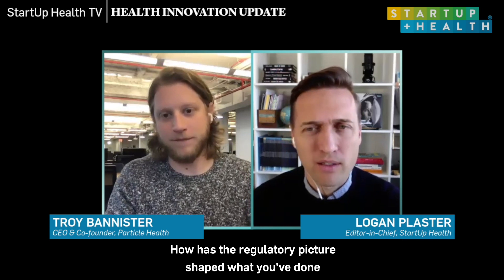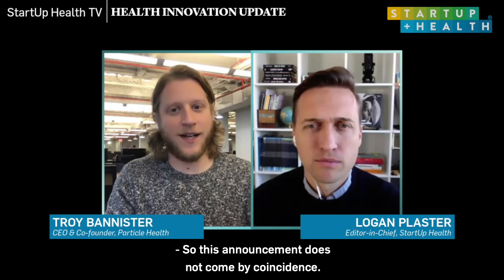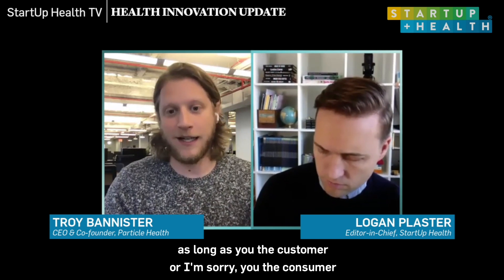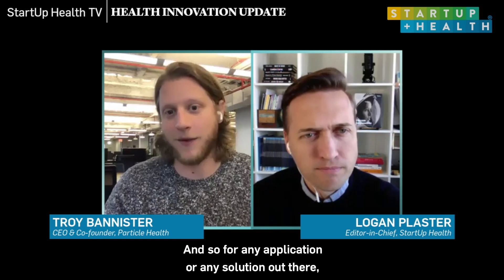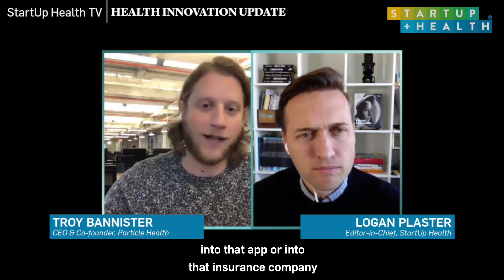Regulations have shifted a lot in the last nine months. How has the regulatory picture shaped this most recent rollout? This announcement does not come by coincidence. In two weeks, the anti-information blocking legislation is set to start. What that means is through a platform like Particle's, you can pull your medical record for any use case, as long as you — the consumer or patient — are requesting it. The government said EMRs can no longer block information. That's why it's called anti-information blocking. If you as a patient request data through our APIs in Epic, they're not allowed to say no anymore. So for any application or solution out there, if the patient is connected and requests information into that app or insurance company or provider's office, we can pull that instantly.